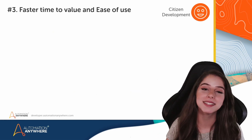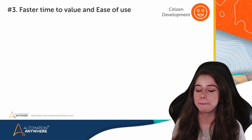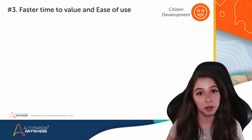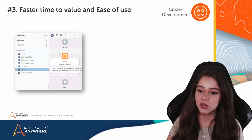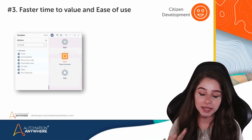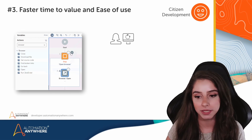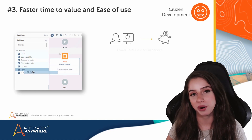Number three: faster time to value and ease of use. With the cloud, businesses can be up and running much faster than with on-premise solutions. Automation Anywhere offers web-based access and deployment, and with that comes ease of use and low-code development. You have easy approachability since the drag-and-drop functionality is not sensitive to syntax errors. And this empowers citizen developers to reduce their dependency on IT developers, making scaling faster and TCO lower since we are increasing employee productivity.